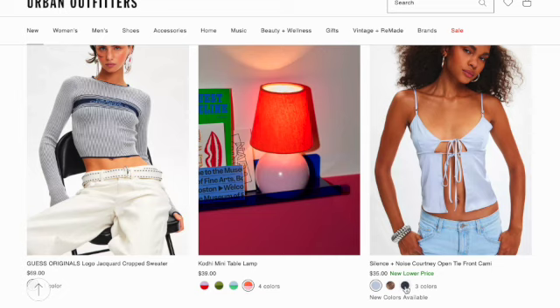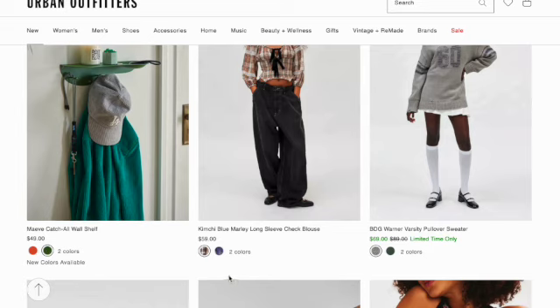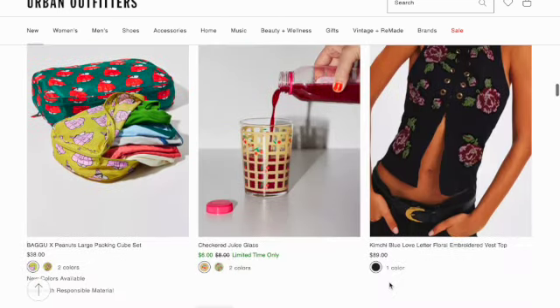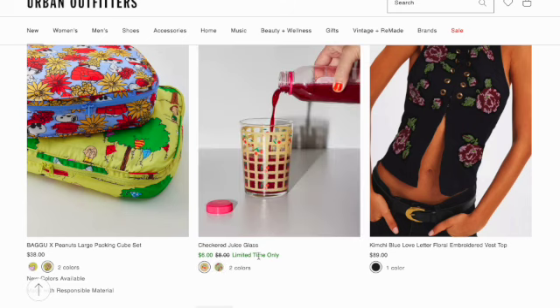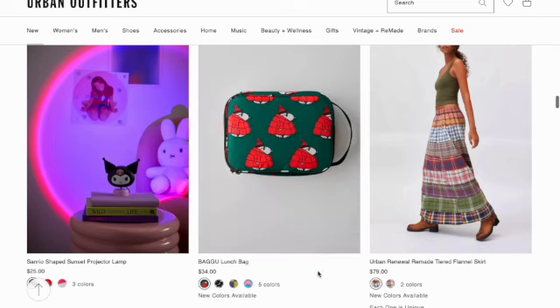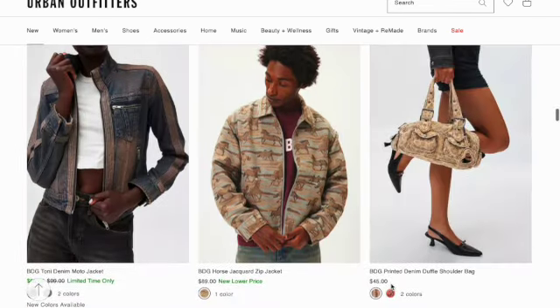Boat Like a Girl t-shirt. Kimchi Blue Annabeth drop waist denim mini. Retro charm necklace in seven different styles. Guess Originals logo jot card cropped sweater. Cody mini table lamp in four colors. Silence and Noise Courtney open tie front cami. Baby catch all wall shelf. Kimchi Blue Marley long sleeve check blouse. Warner varsity pullover sweater. Bagu and Peanuts large packing cube set. Checkered juice glass in two prints — cherries and strawberries. Kimchi Blue Love Letter floral embroidered vest top. Sanrio shaped sunset projector lamp. Bagu lunch bag. Urban Renewal Remade flannel skirt in two colors. Tony denim moto jacket.